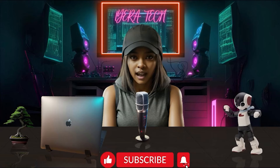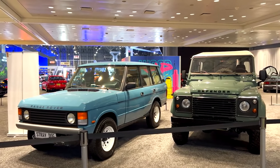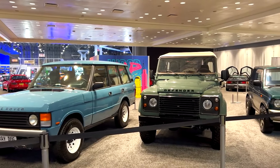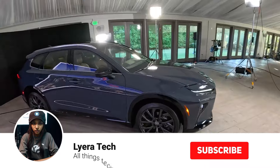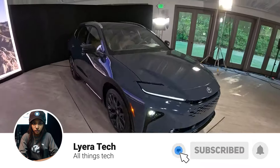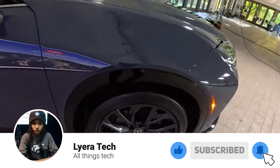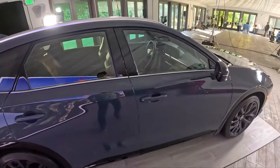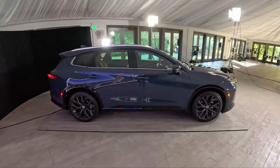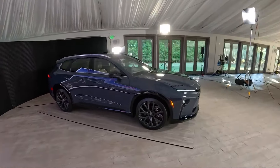Tech fam! Welcome back to Lera Tech. Today we're setting our sights on a brand new contender in the luxury SUV market, the 2025 Toyota Crown Signia. This sleek and sophisticated offering from Toyota promises a blend of premium comfort, efficient performance, and the brand's legendary reliability. But is it enough to compete with established players like Lexus and Acura? Let's dive in and take a closer look.